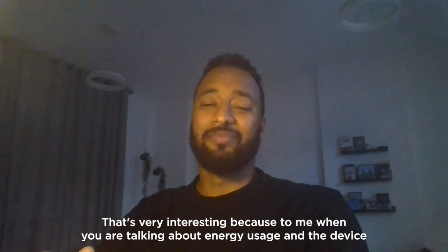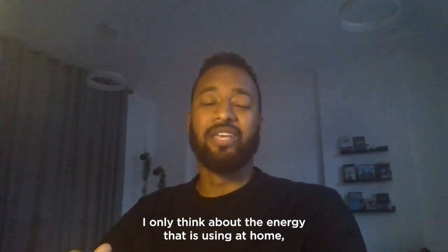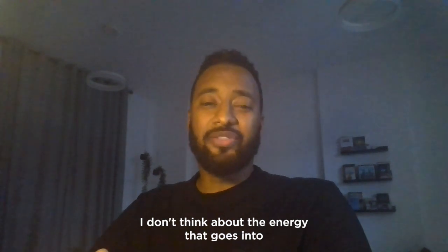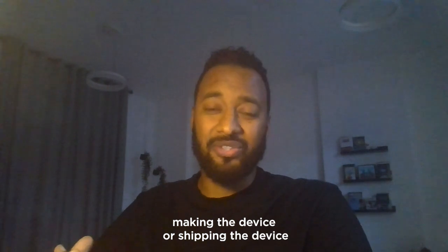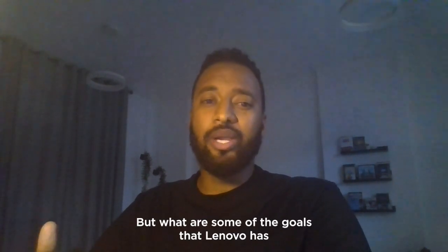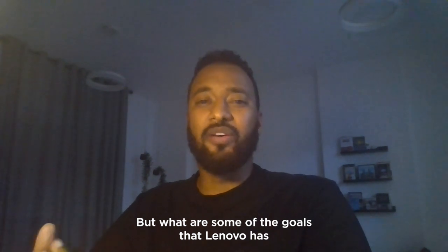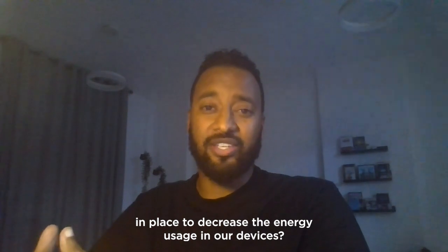That's very interesting because to me, when you talk about energy usage in a device, I only think about the energy that it's using at home. I don't think about the energy that goes into making the device or shipping the device, or the sustainable materials that go into it. What are some of the goals that Lenovo has in place to decrease the energy usage in our devices?